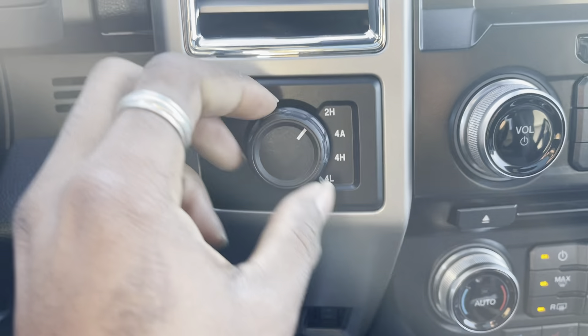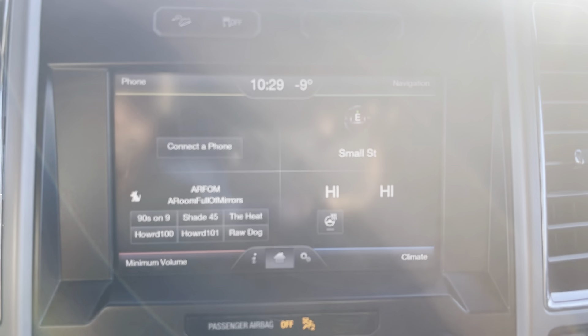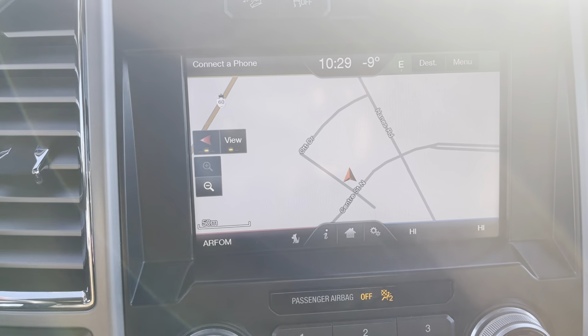It is a push-start truck. We have the four-wheel drive settings there — very nice display. We've got the navigation package already built in, so that comes in very handy.